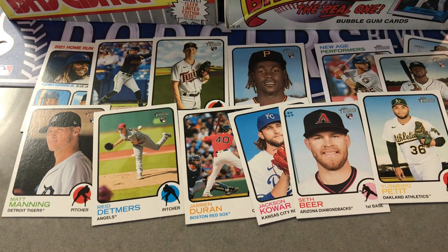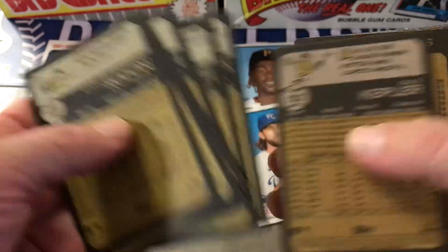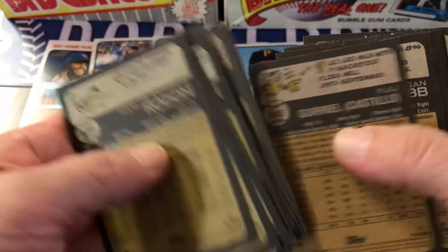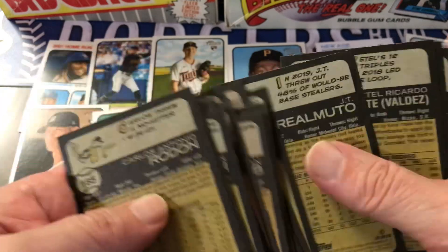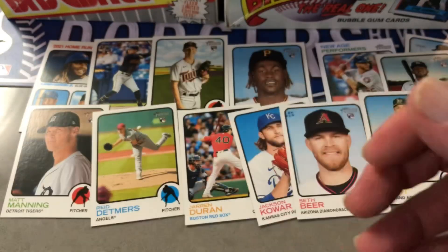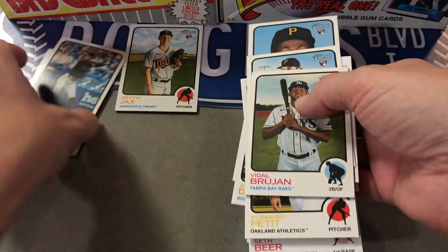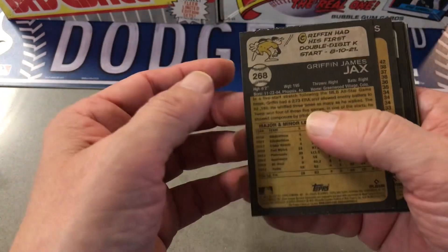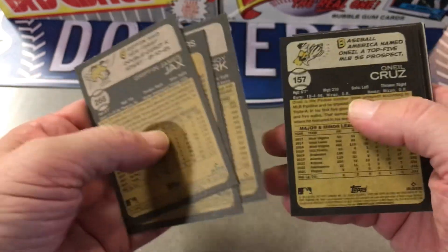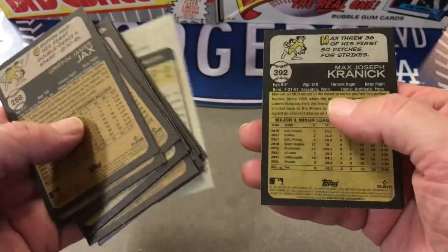So flip it around. I've forgotten — the short prints are upside down too in here now. But let's see if there's any variety. And it doesn't look like it. No varieties. Some people can tell just by the picture but sometimes I can't. Something would be next to the number, like an action variant. And there's nothing.